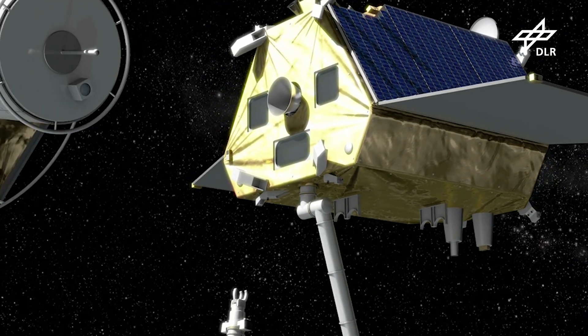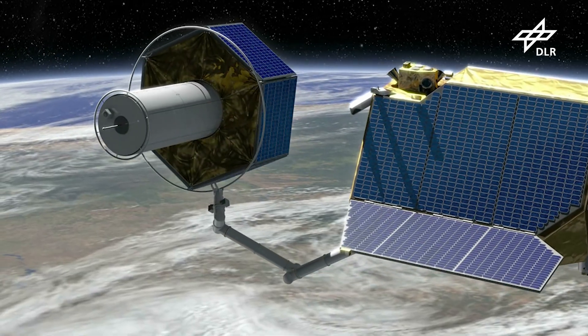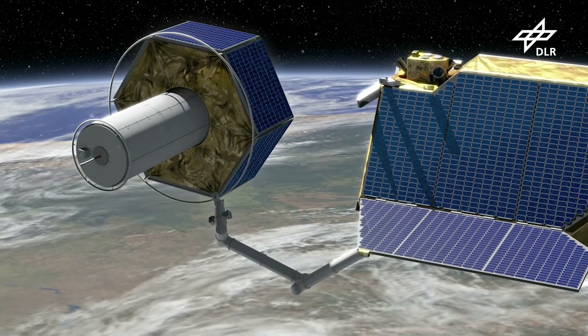Robotics technology and compliant robots, which are able to assemble, to be teleoperated, but also to interact with astronauts, is going to be a game-changer in this area.